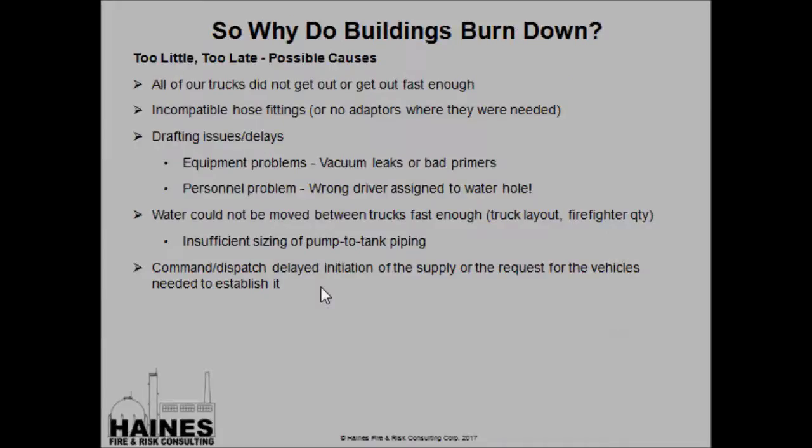What are some possible causes for Too Little, Too Late? First and most common, all of our trucks did not get out or did not get out fast enough. Incompatible hose fittings, so instead of getting water to the fire we're out in the street trying to get trucks connected to each other. Drafting issues caused by vacuum leaks, bad primers, or the wrong driver at the water hole. Water cannot be moved between trucks fast enough due to truck layout, the quantity of firefighters available, insufficient sizing of pump-to-tank piping, or command or dispatch delaying initiation of the supply or request for the needed vehicles.